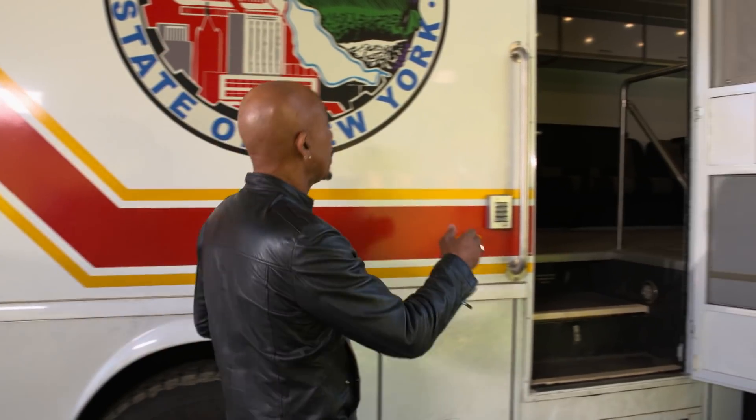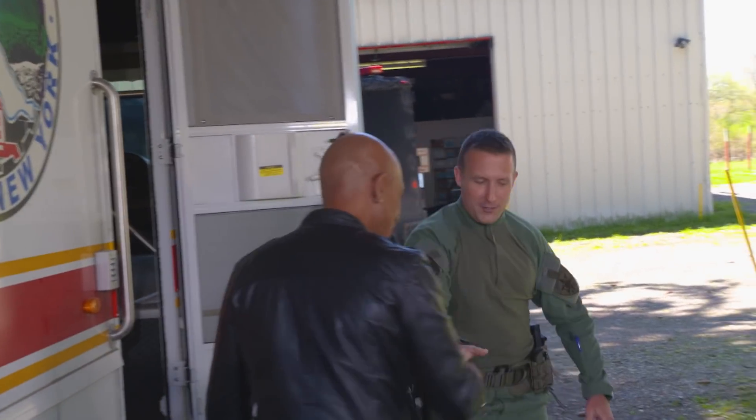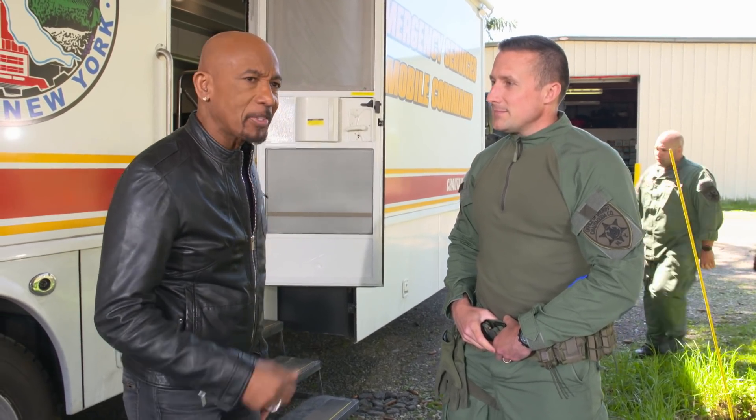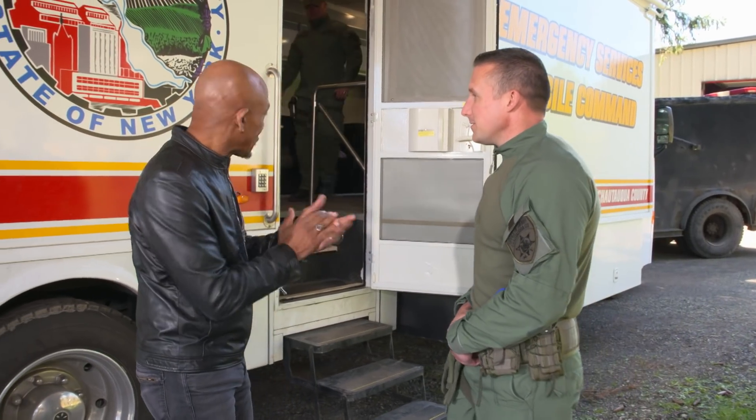We got an opportunity to talk to the SWAT team commander, Lieutenant Lyons. He explained: they're doing a fleeing fugitive drill — a car stop goes bad, the guy runs, and the SWAT team will get the drone up in the air so Cody can help locate him. Years ago you would have needed a helicopter for this. Now high tech is part of the police department — it's a good force multiplier that helps keep guys safe. Lt. Lyons is also a veteran and noted that many good law enforcement candidates are coming from the military right now, making a good transition and benefiting the country and community.